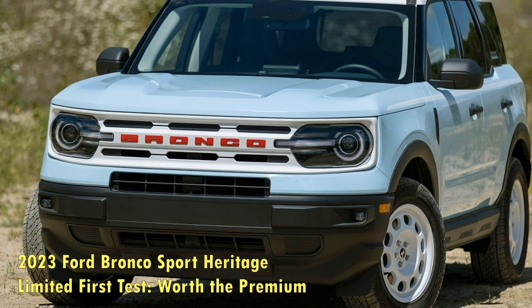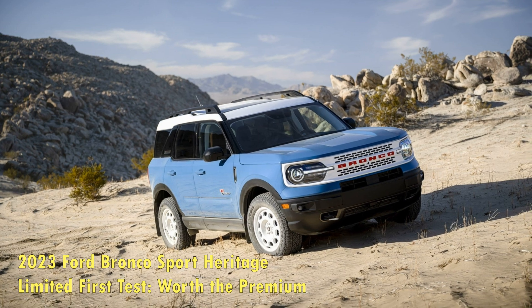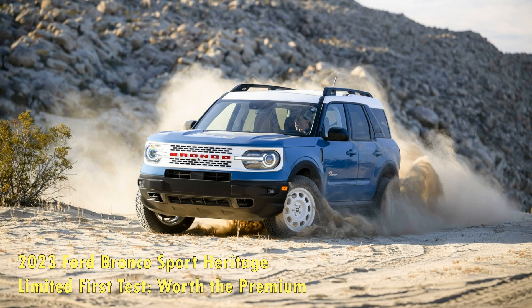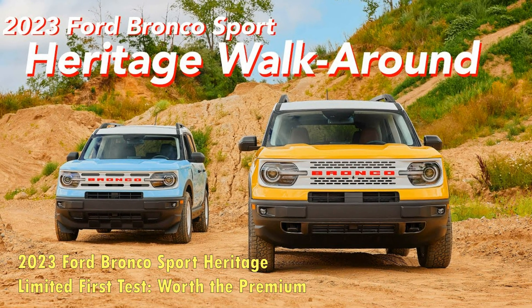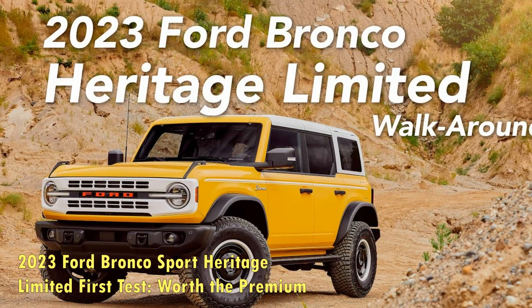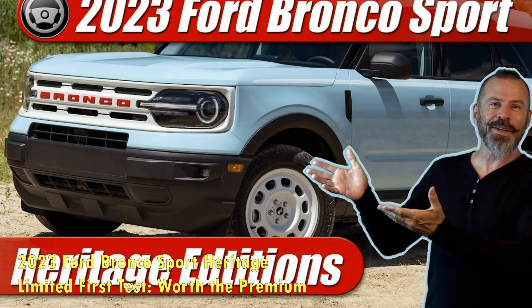It's worth noting how capable the Bronco Sport Badlands is when the pavement ends, and how that should transfer to the Heritage Limited. The throwback model receives all of the Badlands goodies: an upgraded rear axle and torque vectoring, an uprated suspension with increased ground clearance, skid plates, model-specific bodywork, 29-inch all-terrain tires, a nose camera, and additional off-road modes. The Bronco Sport Badlands excelled on the trails against the Compass Trailhawk with the previous powertrain, and we have no reason to believe it won't continue to do so as a Heritage model.